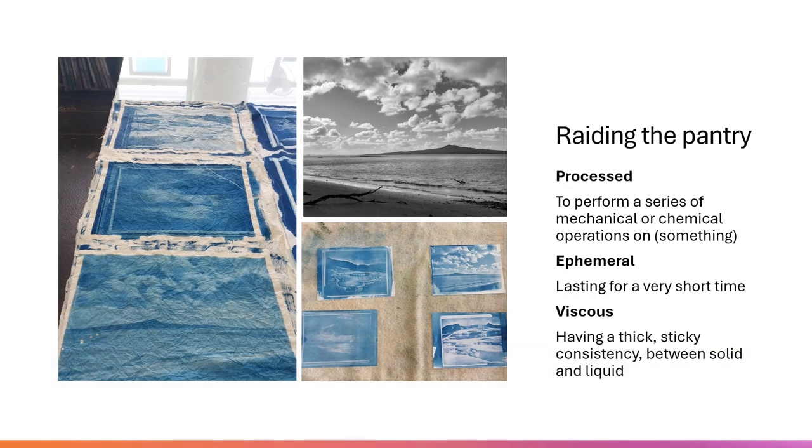In the first week I used cyanotype to create two series of postcards which utilise process, severality and viscosity. The first series explored historical images from these huge mammoth plates of 19th century photography.